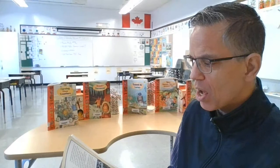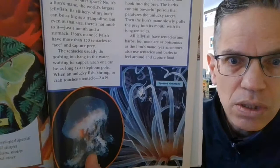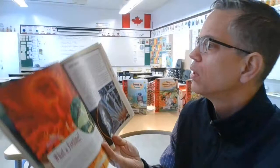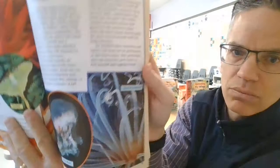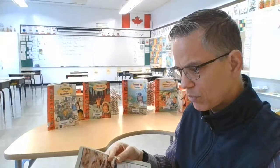All jellyfish have tentacles and barbs, but none are as poisonous as the lion's mane. There it is — the lion's mane right there. Sea anemones use tentacles and barbs to feel around and capture food. They don't sound quite as deadly, but I'm sure they capture their food. The blue browsers.